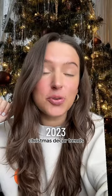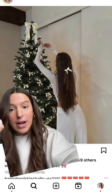You are not ready to see what the girlies are doing for Christmas. First up is bows galore — you're quite literally putting bows on everything: hair, trees, glassware, food.